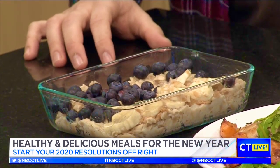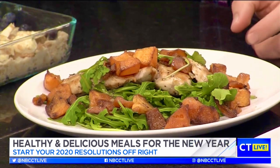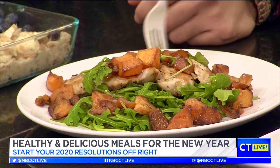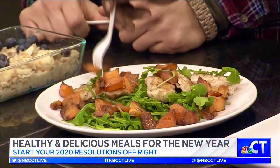The peanut butter is a good protein source. So is this breakfast, lunch, or dinner? Here we have a roasted butternut squash salad with grilled chicken, some arugula, and a rosé vinaigrette on top. The theme with all these meals — breakfast, lunch, or dinner — is that they're protein-packed and fiber-packed, which helps satiate you throughout the day so you're less likely to snack.